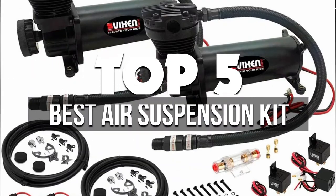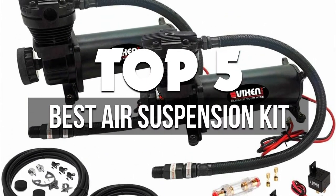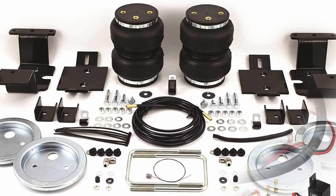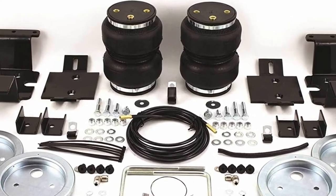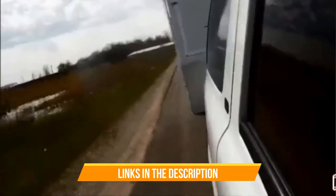In this video, we're breaking down the 5 best air suspension kits available right now. We've included options for every type of consumer. If you want more information and the most up-to-date pricing on the mentioned products, be sure to check the links in the description below. Let's get started.